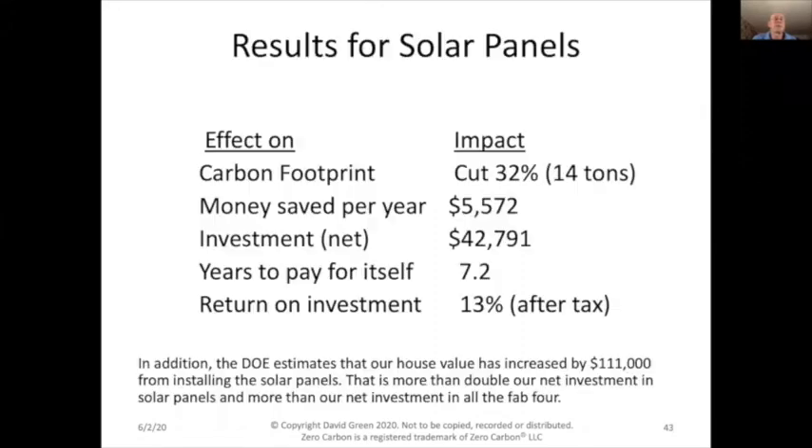The fourth component is solar panels. Solar panels were the second biggest contributor to cutting our carbon footprint, about 14 tons per year. They saved us a lot of money — $5,000 or more. The net investment after tax breaks and subsidies was $42,000 and pays itself in seven years, a 13% after-tax return on investment — and that's from cost savings alone.